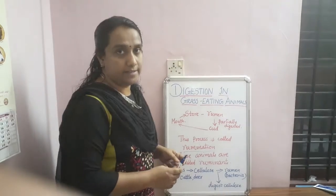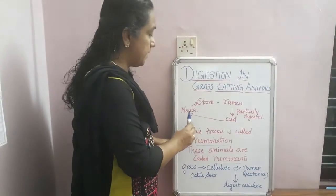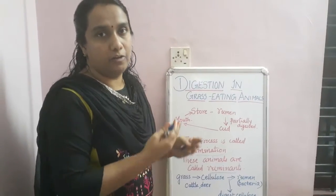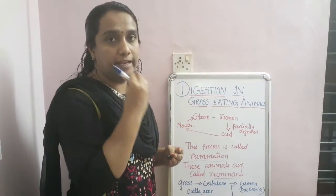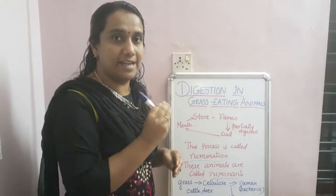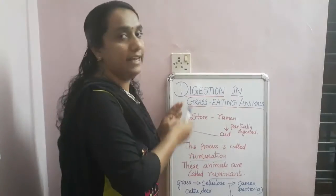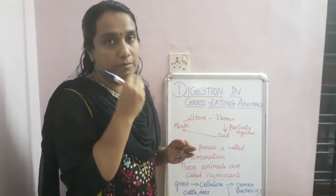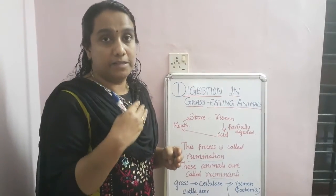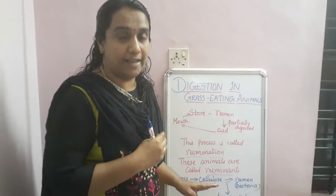Animals that undergo this process are known as ruminants. To recap: when animals graze, they cut and store the grass in the rumen, where it is partially digested to form curd. The food is then brought back to the mouth and chewed again, completing the first step of digestion.